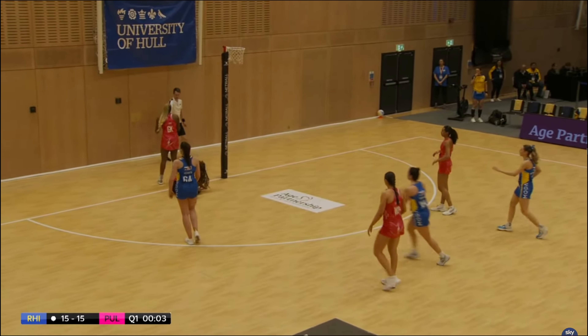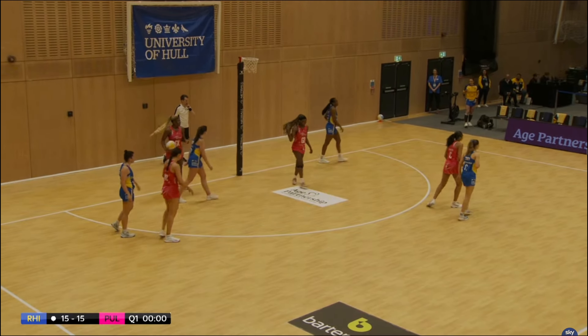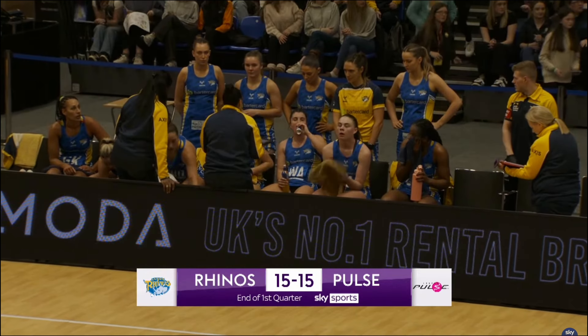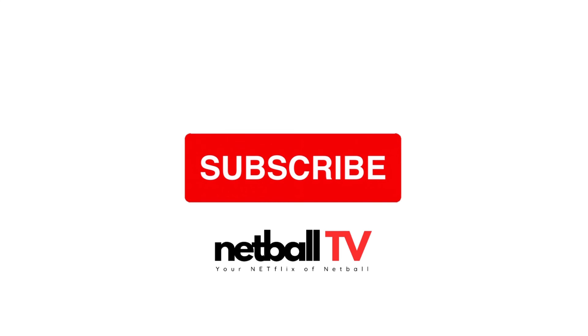Time is up — end of the first quarter. 15 goals to Rhinos and 15 to Pulse. Wow, what an exciting game so far! Second quarter underway, Pulse with the first centre pass.